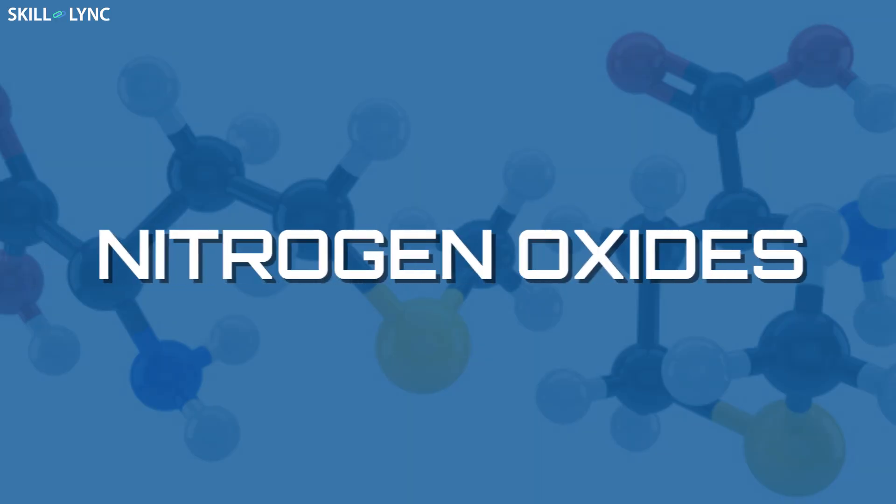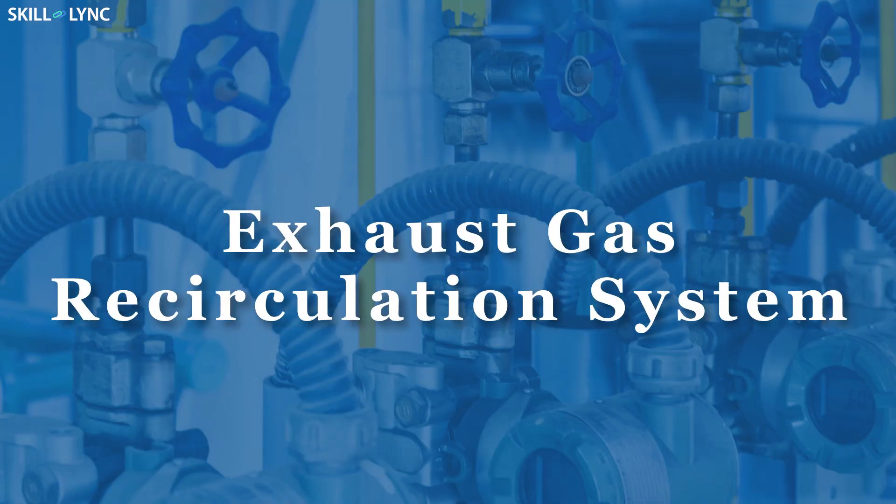The smog that you see is due to nitrogen oxides, which are mostly emitted by automobiles. In order to prevent this, automobiles use something called the exhaust gas recirculation system, and that is our topic for today.